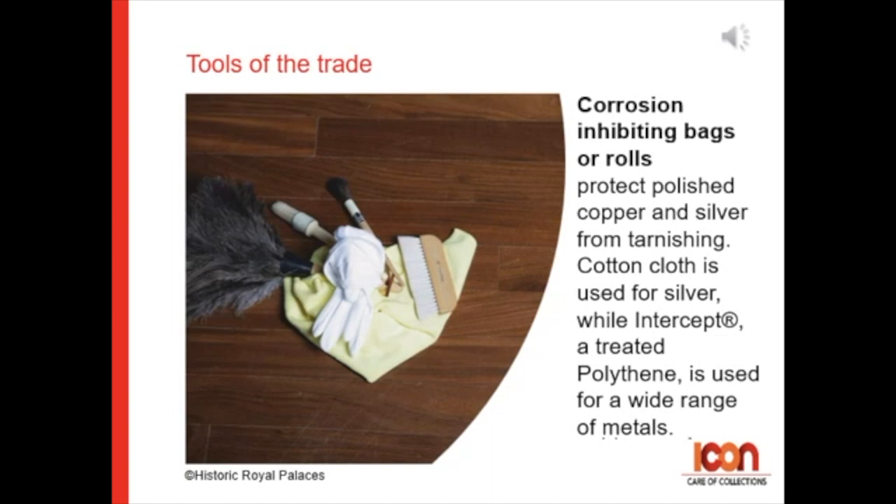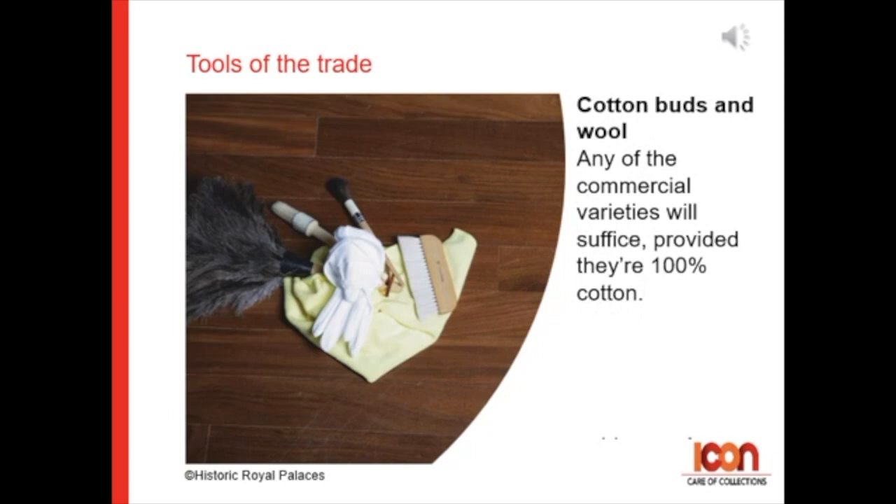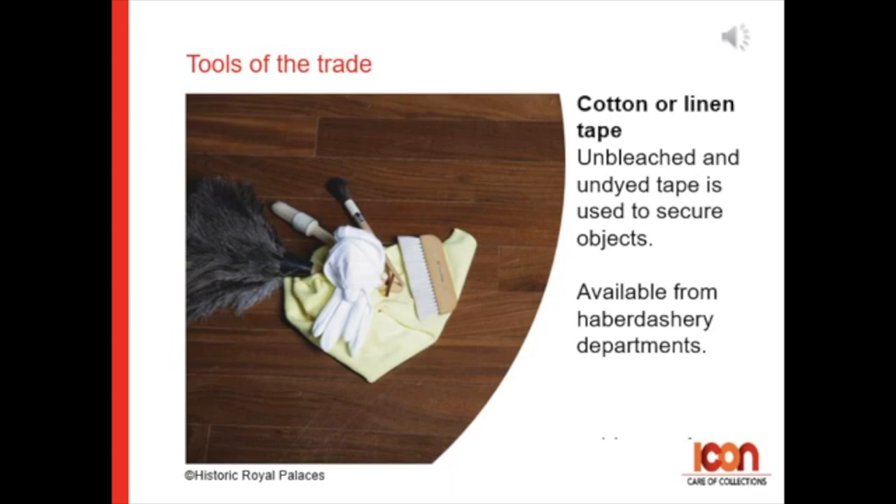Cotton buds of wool can be useful — use any of the commercial varieties but be sure that they are 100% cotton. Cotton or linen tape is especially good for tying up books. Unbleached and undyed tape is used to secure objects and you can buy this from haberdashery departments.